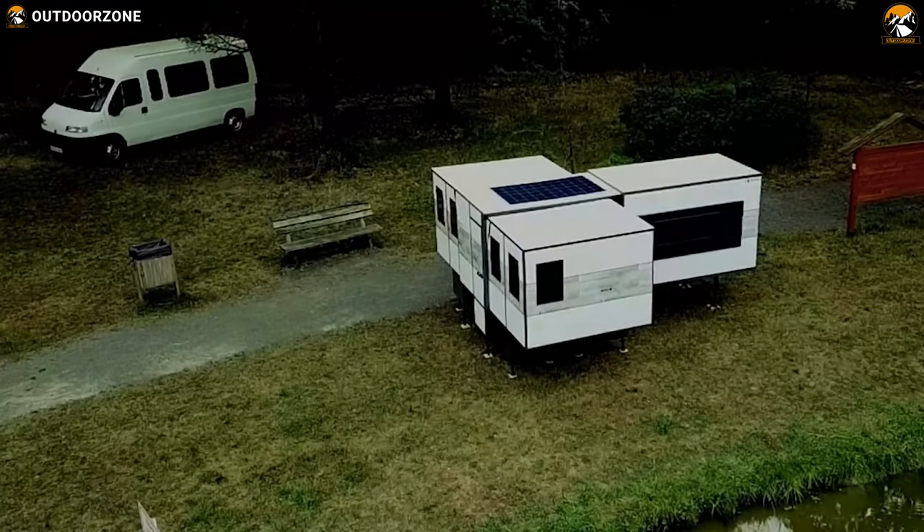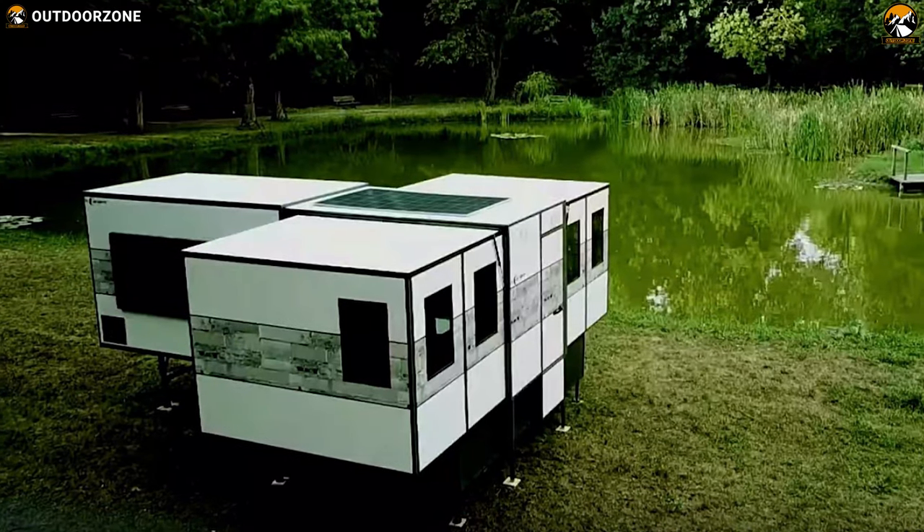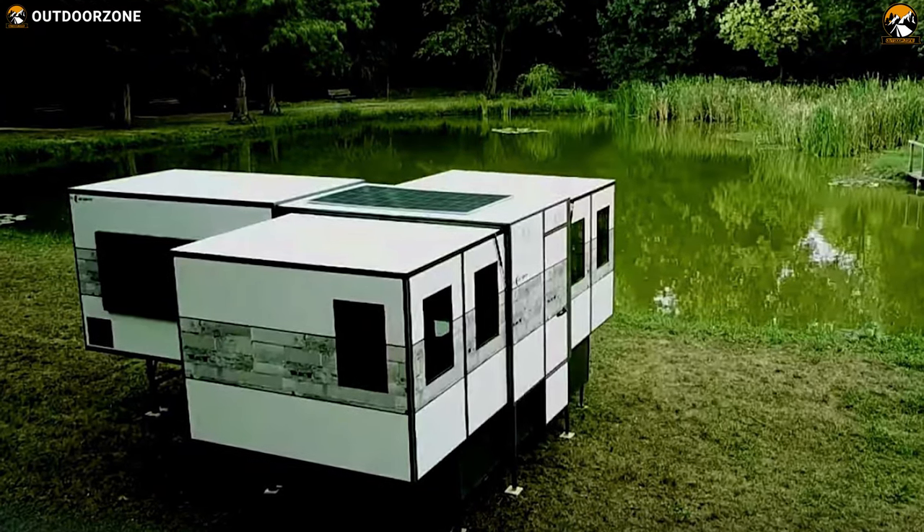Say goodbye to traditional camper trailers — the IO Camper is the most innovative and expandable trailer, packed with useful features to make your holiday trip remarkable.